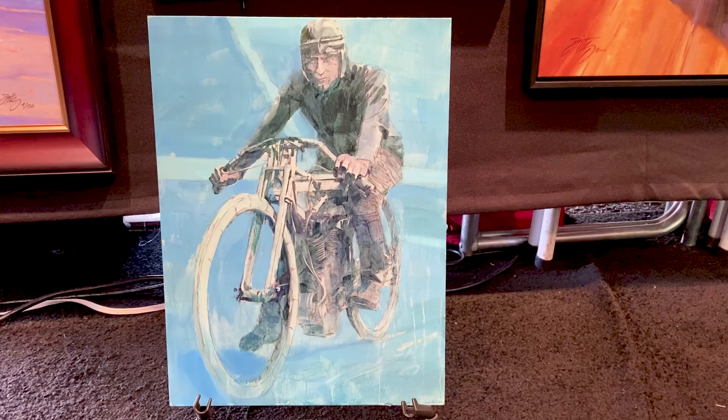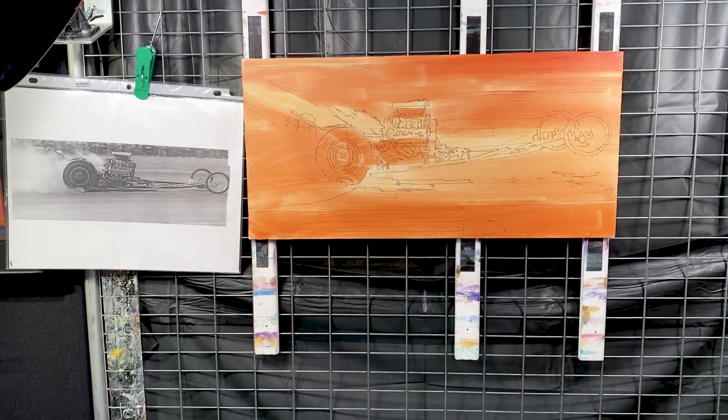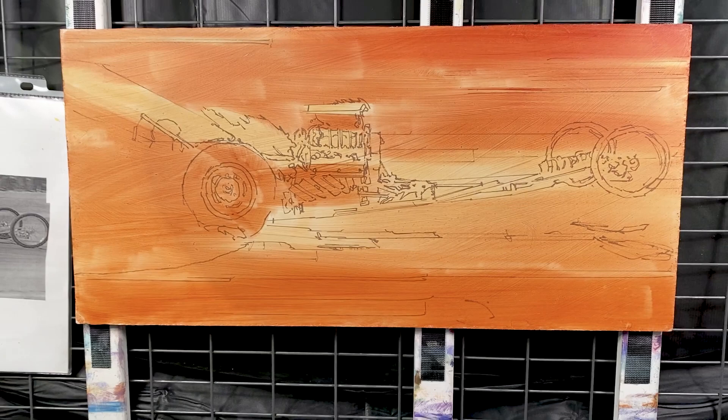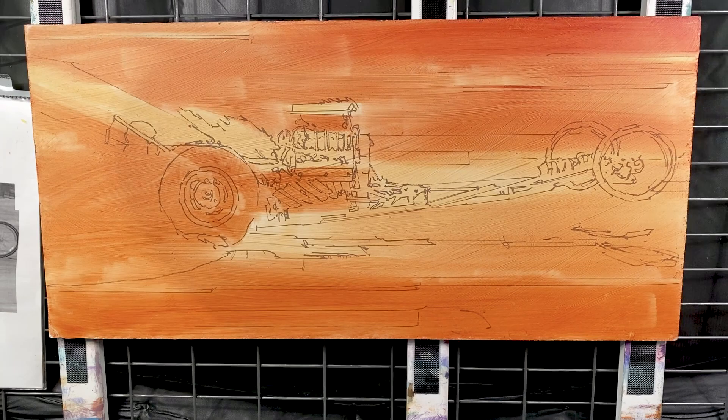Now I'm working on a second painting — this little dragster piece. I've just laid in the initial wash to kill the white. You can see my sketch underneath all the paint, and it's time now to continue working on it and see how far I get.